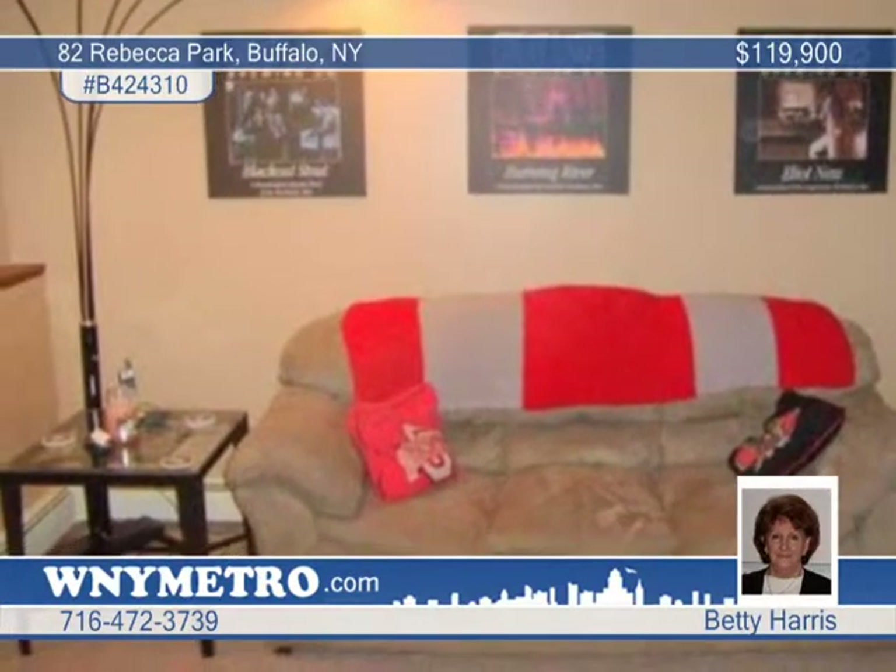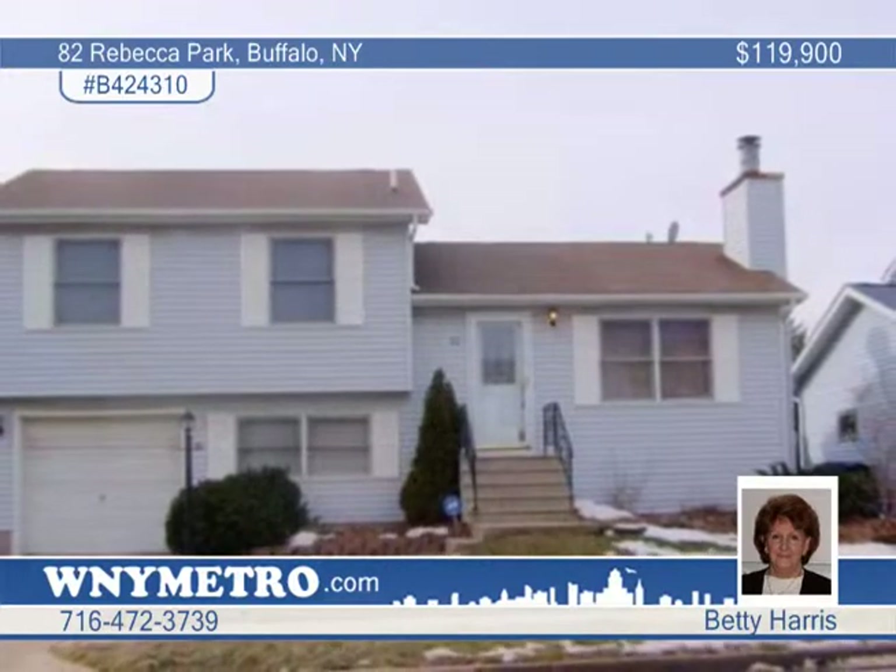It's just minutes to downtown and more. For a private showing, visit with Betty Harris.